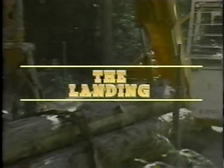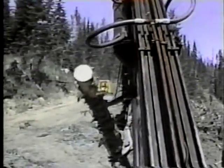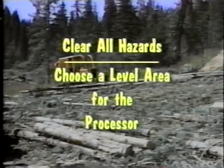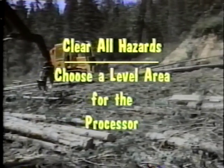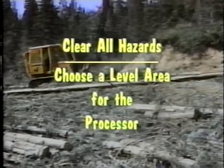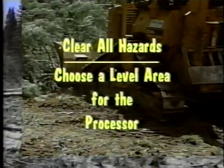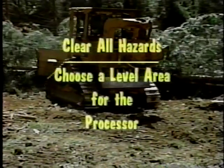Opening up a landing for mechanized logging is similar to preparing any cold deck landing. When clearing an area, you still must consider the hazards of snags, danger trees like widow-makers, and parts of trees hung up in the branches of their neighbors. At the ground level, dead trees and downed timber as well as living trees and brush should be cleared. Each can cause direct damage to equipment and its operators. Any tree, living or dead, which can interfere with the safe movement of the machines, must be removed as part of taking control of the landing environment.